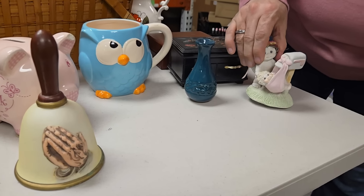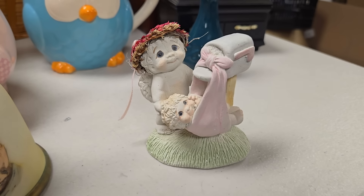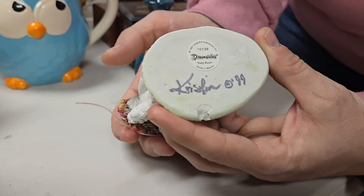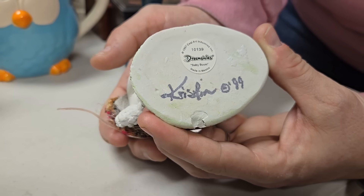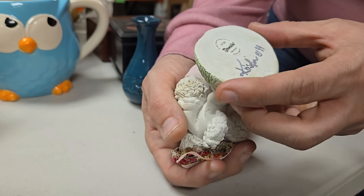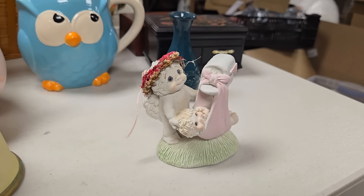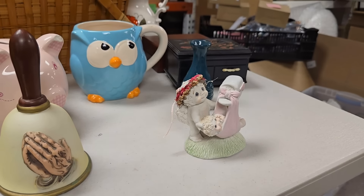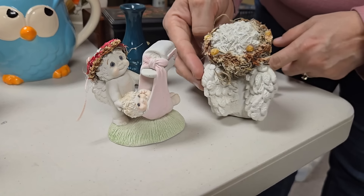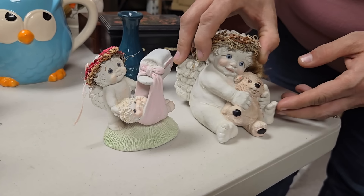This one actually has a name on the bottom — this angel with the baby. It says Kislin, which might be Kristen. Anyway, it says Dream Sickles Baby Boom. And then since we have that one, I'm going to grab this other one down the way — it's a little bit bigger, also an angel, and it's also got writing on the bottom. So we have those two.